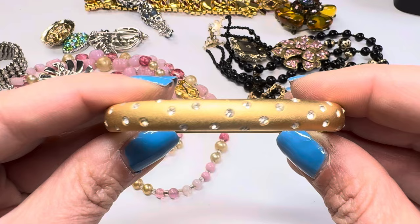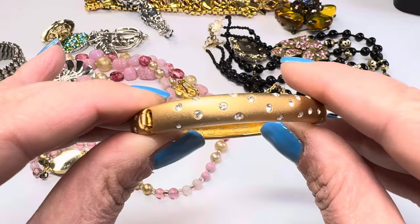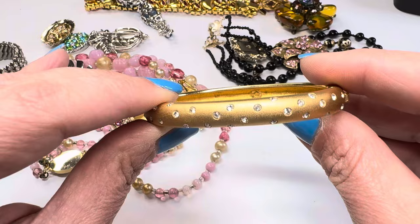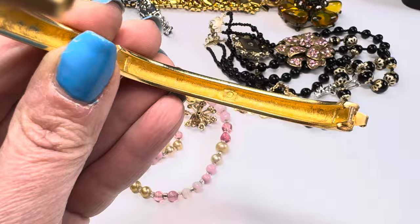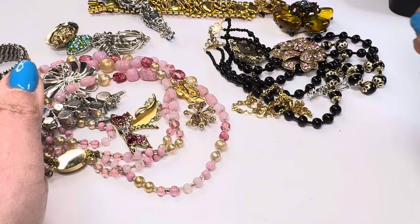Here's a cool bracelet — matte gold with inset stones, and they all look like they're there. I love this auction house but I have had pieces with missing stones they haven't disclosed, so I always double-check. And this is Swarovski — I thought it might be! There's the little swan. Vintage Swarovski awesome bracelet bangle. Gotta love Swarovski.